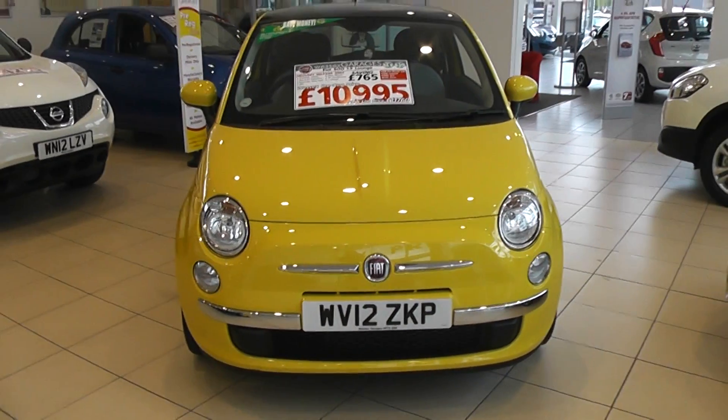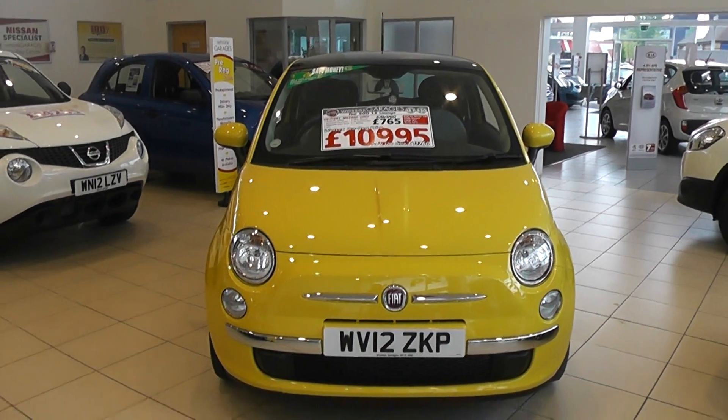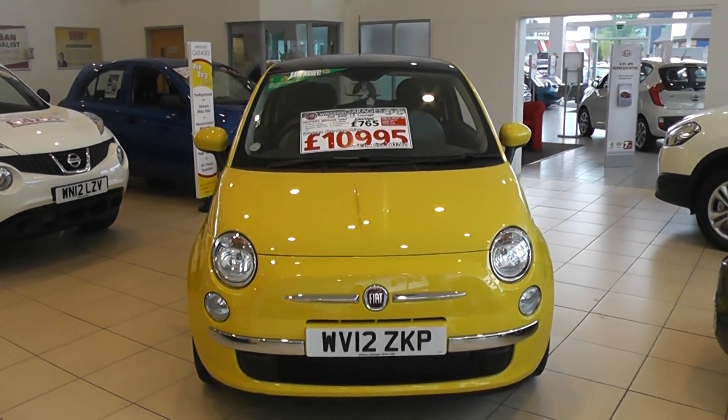This car is lovely and bright, and it can be viewed on www.wessexgarages.co.uk.